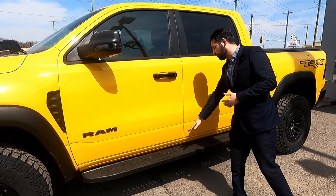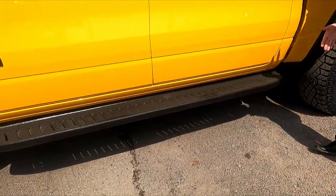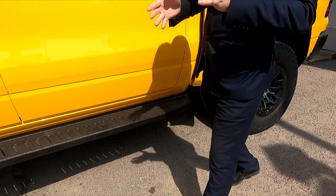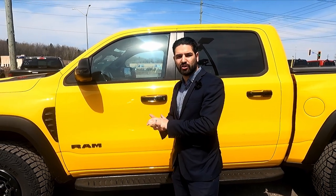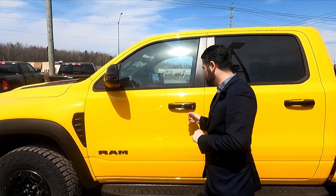With the Havoc Edition they've also got an aluminum side step here. It's built so it can take a little more abuse and handle the off-roading this truck is capable of. Now we're going to check out the interior and see some of the specifics to these Havoc Editions.